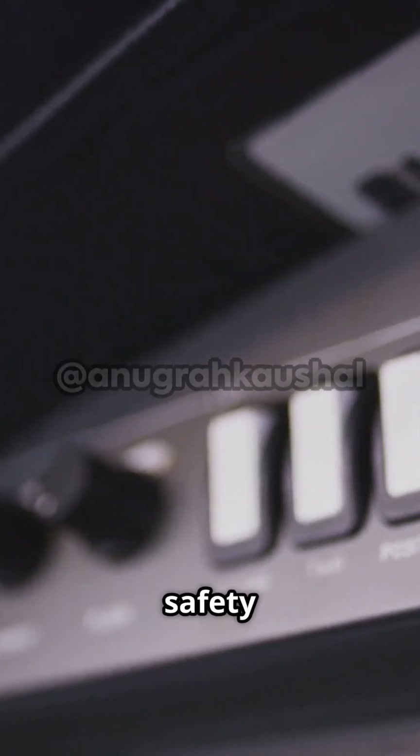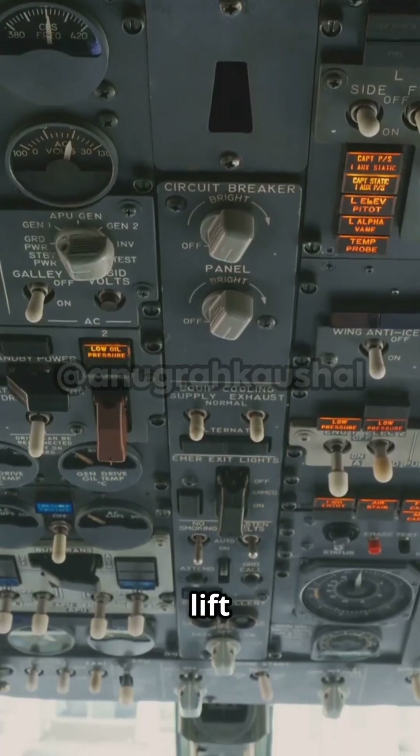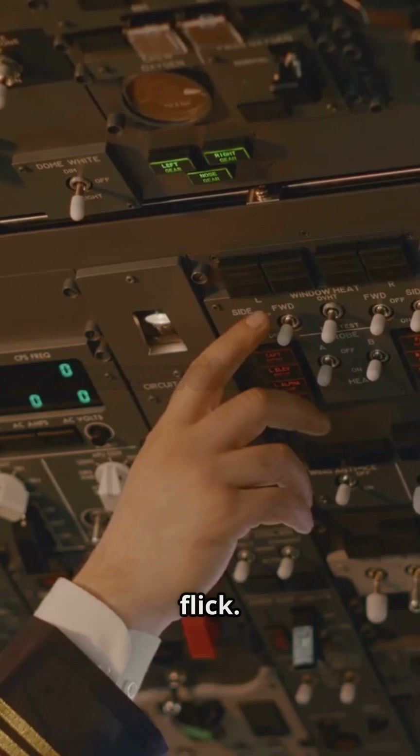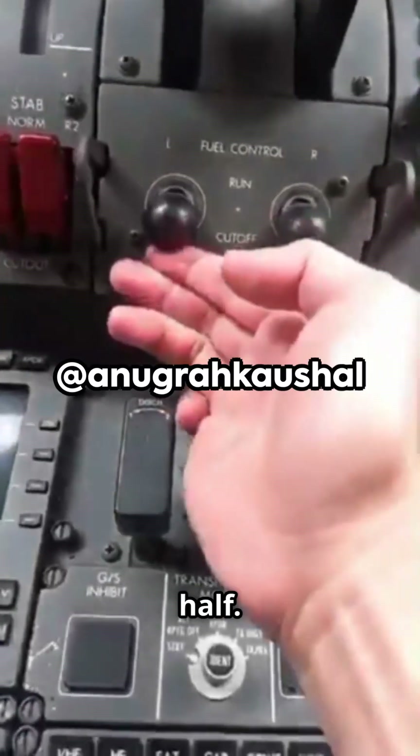Each is guarded by a red safety latch. To move one, you have to lift the guard, then pull and push the switch down firmly — not a simple flick. Even for a pro, it takes at least a second and a half.